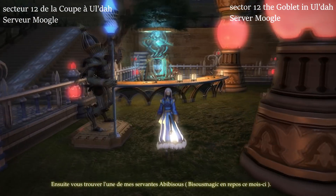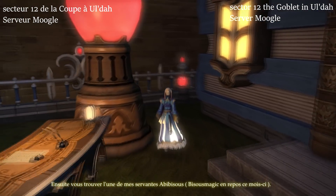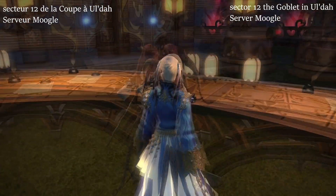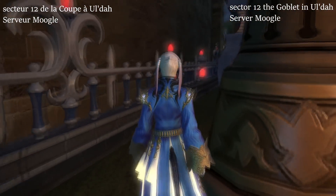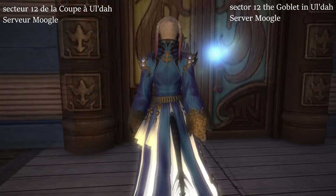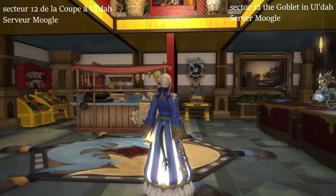Then you find one of my maids. Inside, I chose a concept of mezzanines and the carbuncle theme with these three colors.